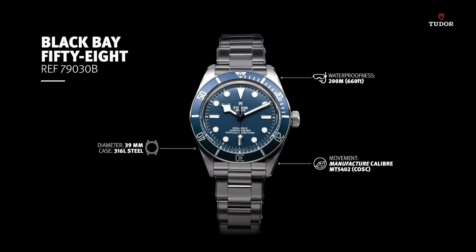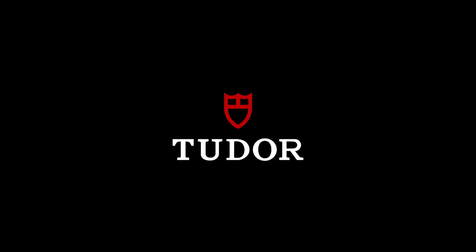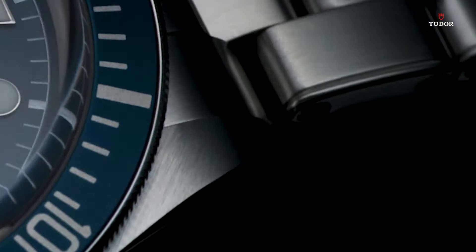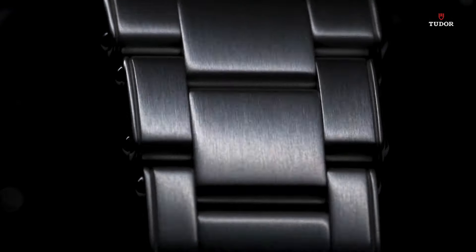Gray dial with luminous silver-toned hands and dot hour markers. Minute markers around the outer rim. Dial type analog. Luminescent hands and markers. Scratch-resistant sapphire crystal. Screw-down crown.